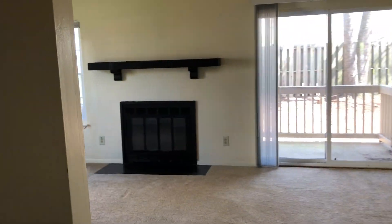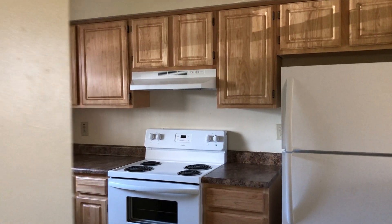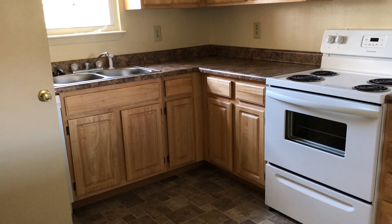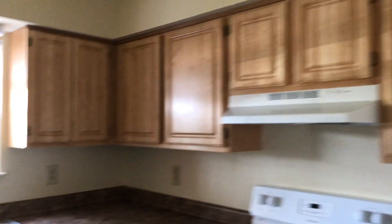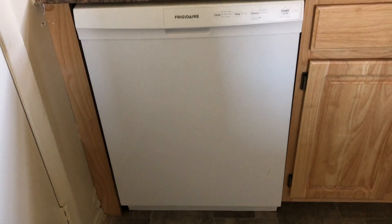As you walk in, you turn to the left into your kitchen, which features very ample space for storage, your stove, your refrigerator, a garbage disposal, a dishwasher, and your pantry.